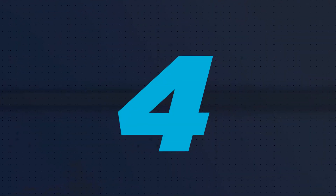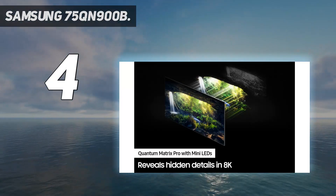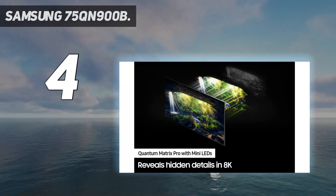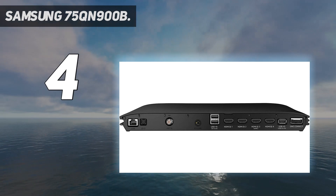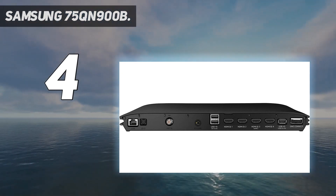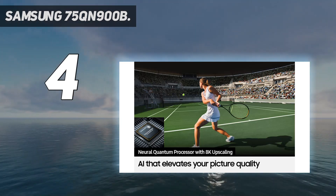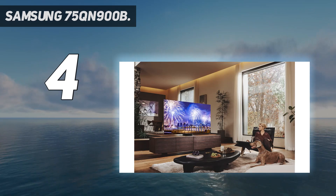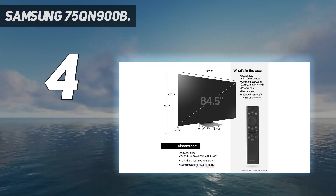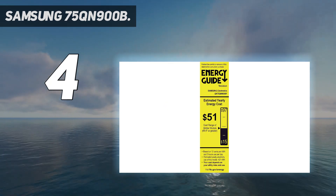Coming in at number 4: Samsung's 75 QN900B. 8K might feel a bit like overkill to some, but there's no doubt that the Samsung QN900B Neo QLED 8K TV is on another level of performance. It offers stunning picture quality, exceptional color and brightness, terrific sound, and outstanding blacks, all in a package that's unmatched in terms of design.